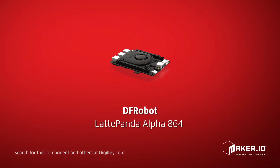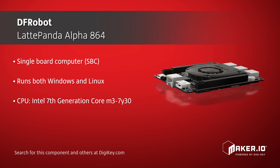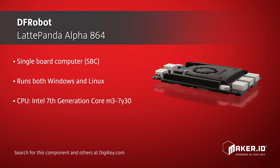DFRobot offers their LattePanda Alpha 864, which is a very powerful single-board computer capable of running both Windows and Linux. This computer employs an Intel 7th generation dual-core M3 processor, which is the perfect choice for superior performance and low power consumption. Other built-in features include an Intel HD Graphics